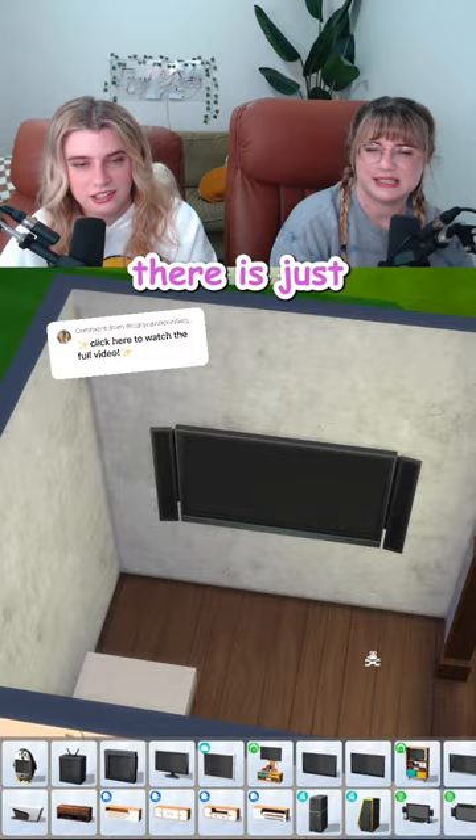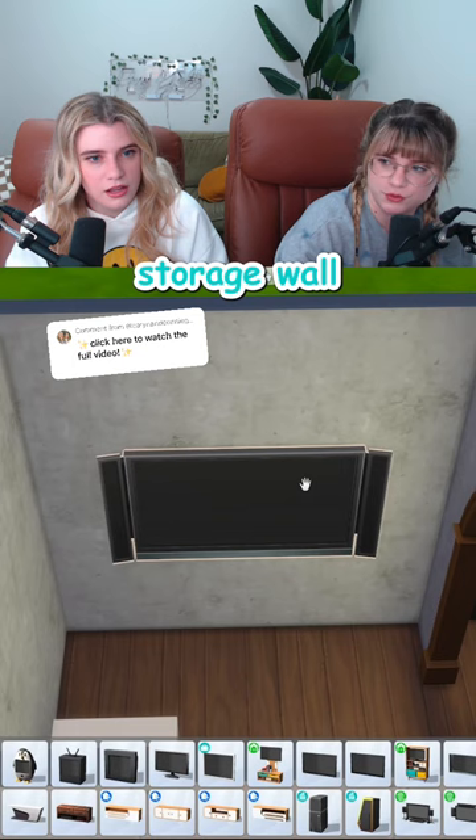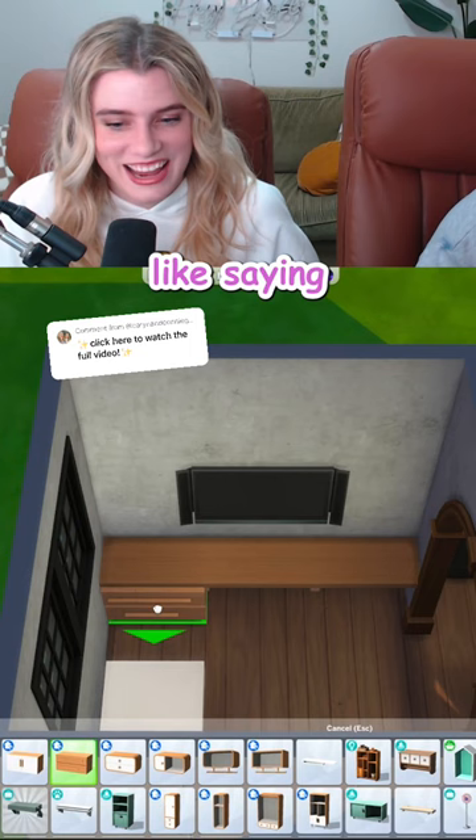My mind is saying like built-in storage wall with shelves. I'd like to see you try. Oh my god, that sounded so mean. I was literally like saying, I'd like to see you try. Well, you're gonna see it, all right.